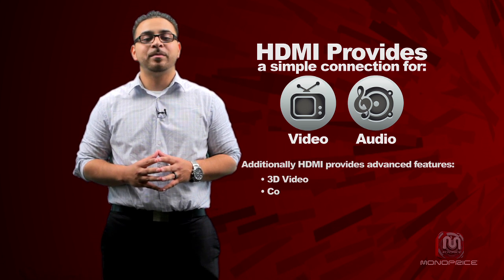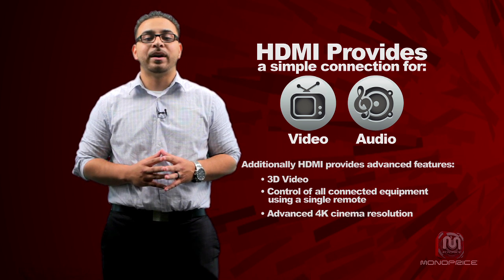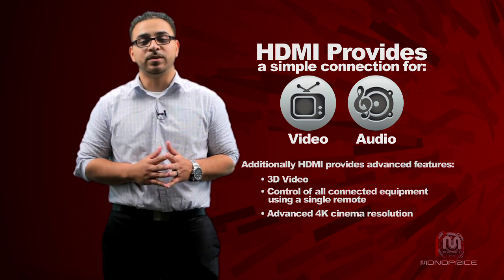HDMI provides a capability for advanced features such as 3D video, control of all connected equipment using a single remote, and the advanced 4K digital cinema resolution.